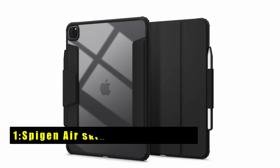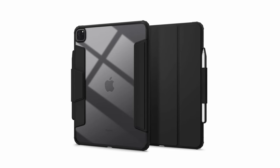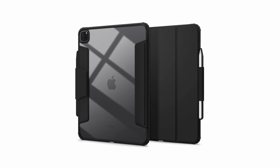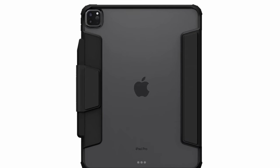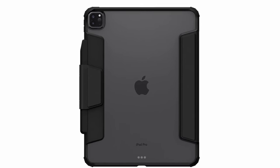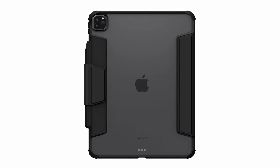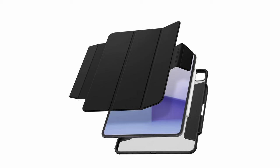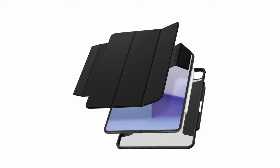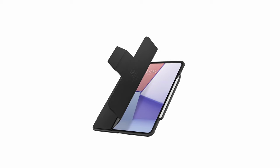At number 1 is the Spigen AirSkin Pro case for iPad Pro 13-inch 2024, offering premium protection and functionality in a sleek design. Crafted from high-quality materials, it showcases your iPad with a crystal-clear rear design while providing extra bumper protection and air cushion technology for shock absorption on all sides. The front cover, made from premium vegan Napa leather, doubles as a magnetic pen holder and a triangle fold stand for versatile use. Plus, the smart cover automatically wakes up your device when opened and puts it to sleep when closed, ensuring convenience and protection at all times.